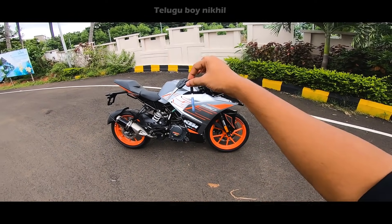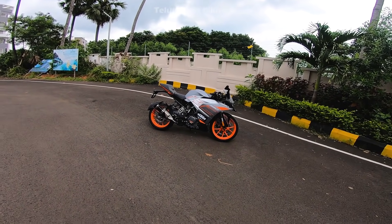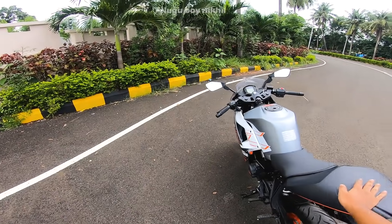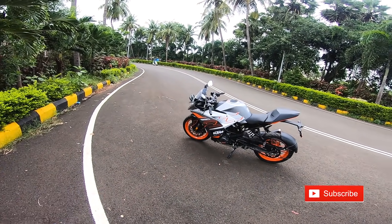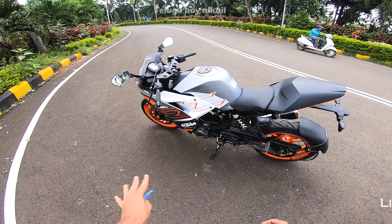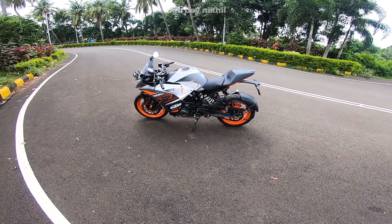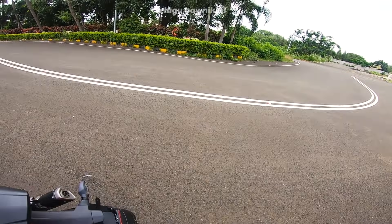KTM RC 390 — so the RC 390, RC 125, RC 200, and RC 390 are the models. KTM has launched a new integration mode. The new model — RC 125 and RC 200 — has been launched, and currently the new version is launching. Right now this e-bike is available online and at the Rajahmundry-Kakinada showroom, but not everyone can get it quickly.